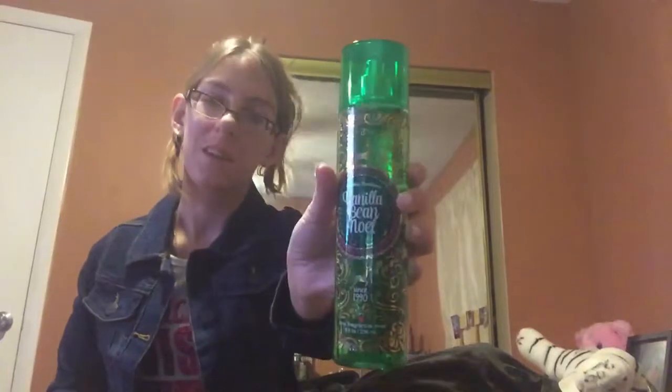Next I have Vanilla Bean Noel. This isn't my favorite out of the collection — it smells really good, but it's not my favorite. My boyfriend isn't really a fan of vanilla scents; he doesn't like pure vanilla. But I like it and I enjoy it, so I will be wearing it.